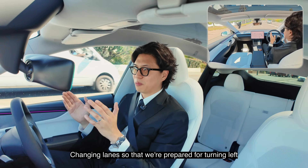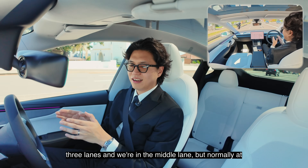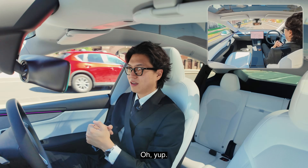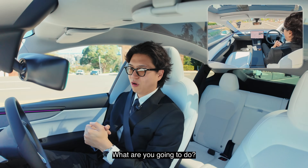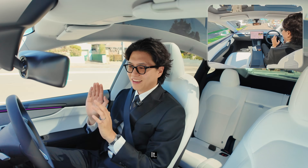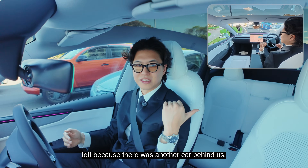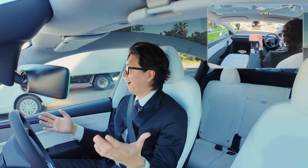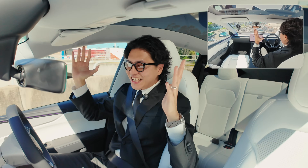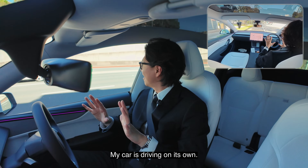Changing lanes so that we're prepared for turning left. We're in the middle lane now — it has three lanes and normally at this point I would move to the most left-hand lane so I can turn left. It sped up — it accelerated so the car has enough room to turn left because there was another car behind us. The future is here! This is insane. My car is driving on its own.